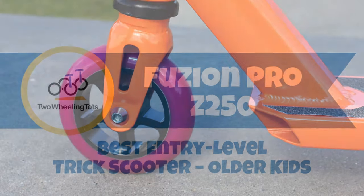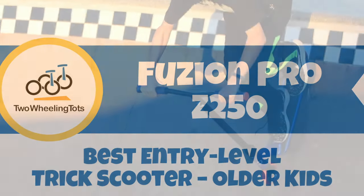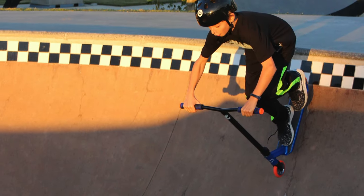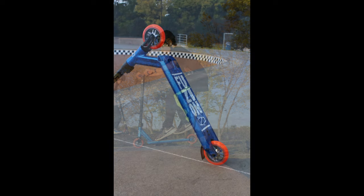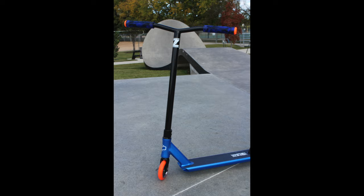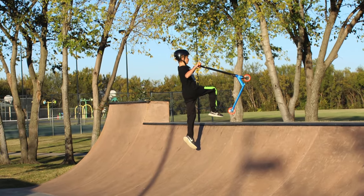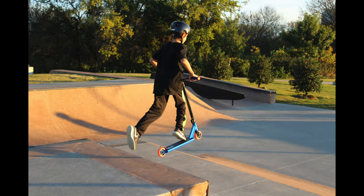Number nine, the Fusion Pro Z250 — the best entry-level trick scooter for older kids. An upgraded version of the Fusion X5, the Z250 has larger wheels that roll faster and smoother. Its wider deck and higher, wider handlebars will be a much better fit for older riders. Its graphics are also a bit more fancy, which can make all the difference for your tween.